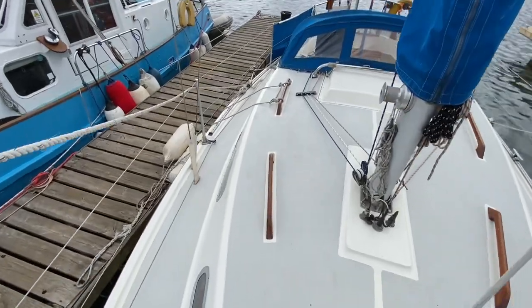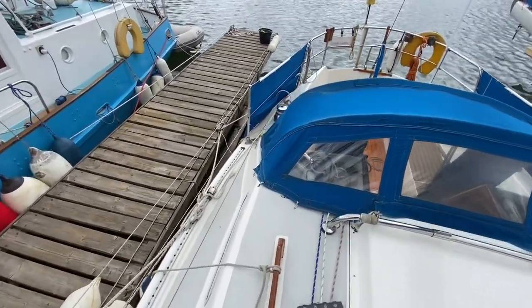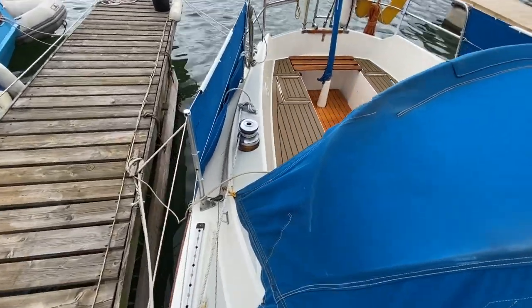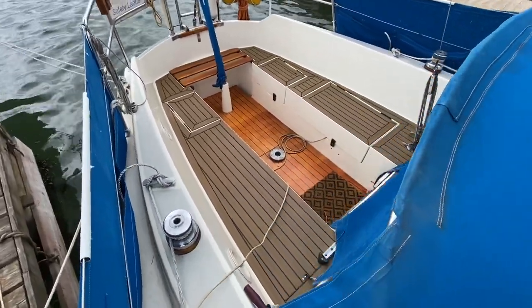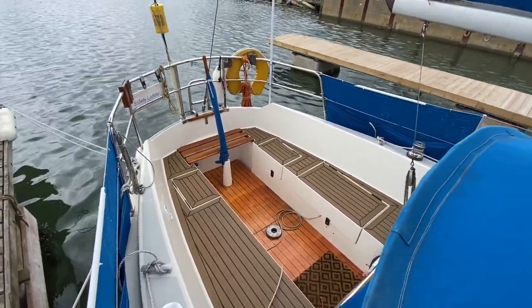We'll come back down the starboard side. The mainsail is a stack pack with lazy jacks. Dodgers around the cockpit. Nice big, clean and tidy cockpit.